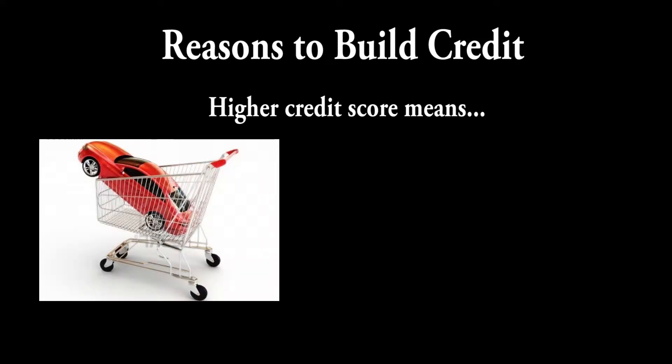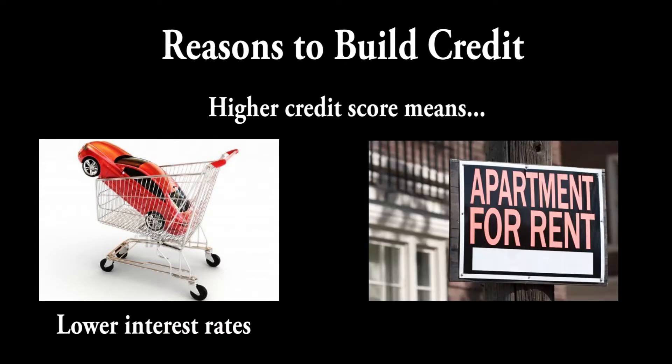Some reasons to build credit: if you're considering buying a car in the future, you can actually get lower interest rates when financing a car. Same goes with getting your own place. When you're renting out an apartment, you can get a lower deposit amount if you have a better credit score.